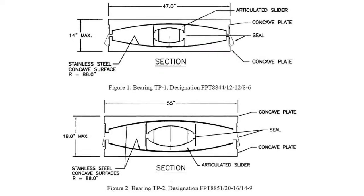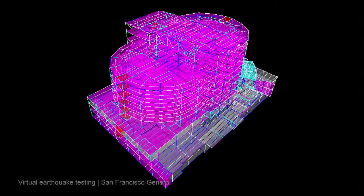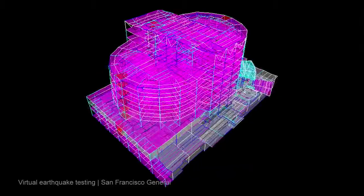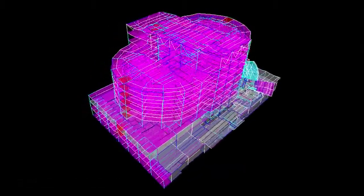We went through a very rigorous exercise to look for innovative ways to have a seismic design to safeguard the objective, meaning for the new hospital to remain functional after an earthquake. With that design, we actually tested the building virtually against many magnitude-eight earthquakes.